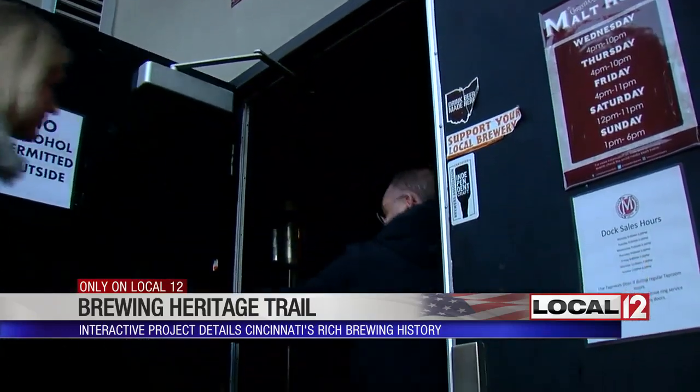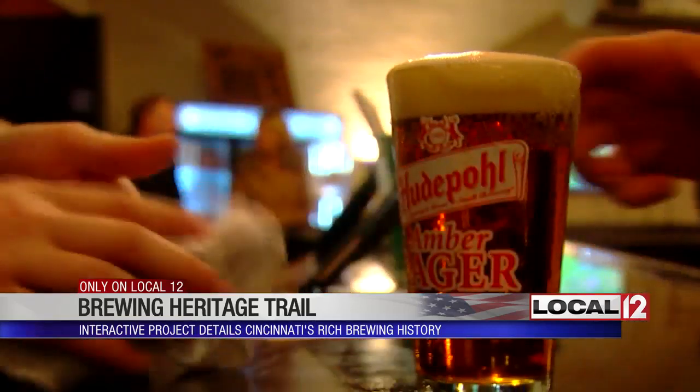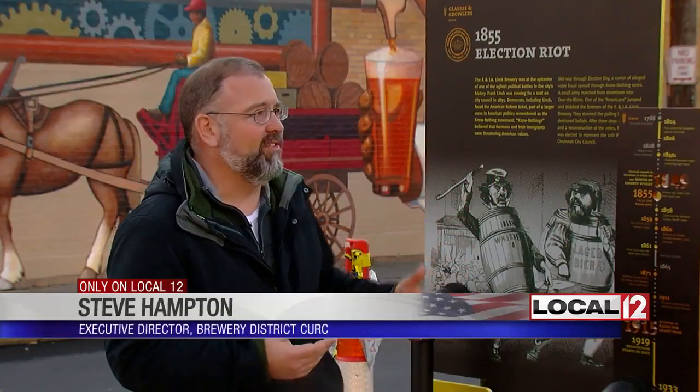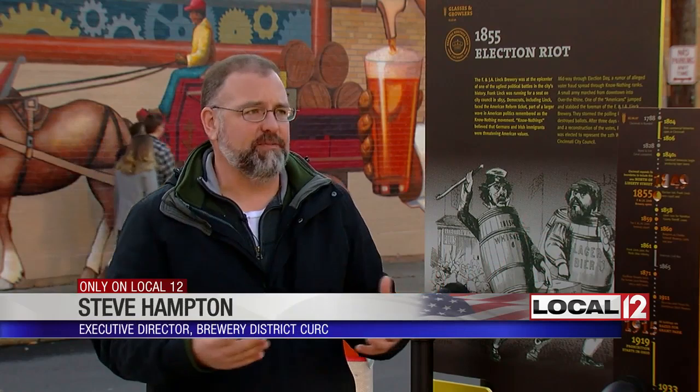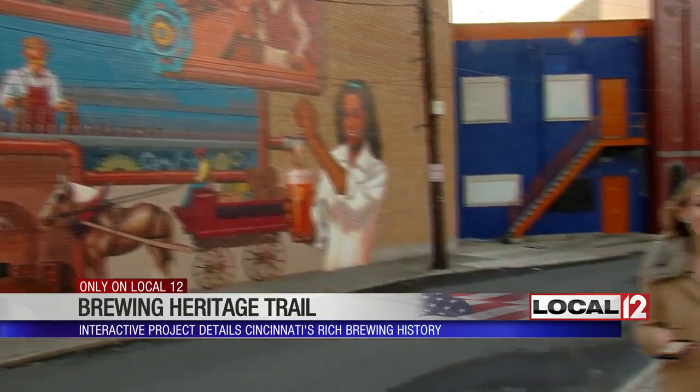You can follow the signs and bronze medallions in the sidewalk by yourself or take a guided tour. This sign talks about election riots in the Civil War and different aspects, so it's not just those real fun facts. There's a lot of real history here as part of the Brewing Heritage Trail experience.